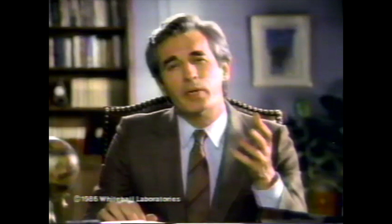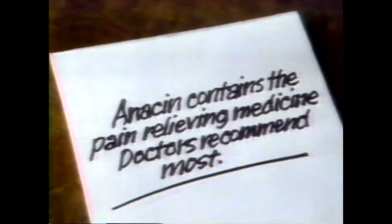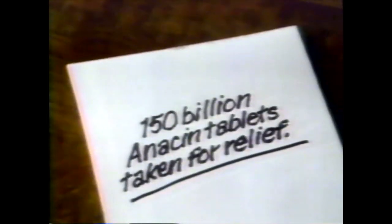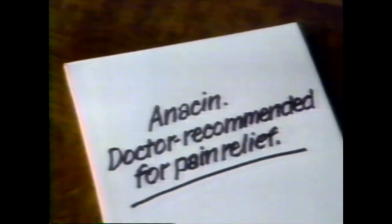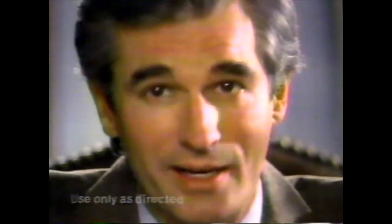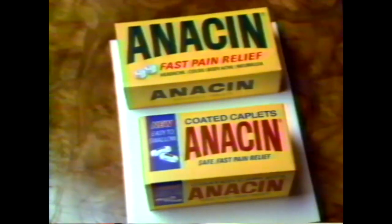Which pain relief product are you choosing for your family? Get the facts and you'll make an intelligent choice. Anacin. The Anacin formula contains aspirin, the pain relieving medicine doctors recommend most. Over 150 billion Anacin tablets have been taken for relief. And as for confidence, doctors have recommended Anacin for effective pain relief for years. So you see, Anacin is an intelligent choice. Get Anacin tablets, and now new Anacin coated caplets.